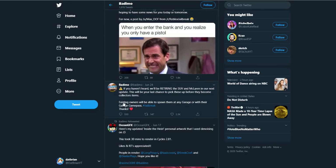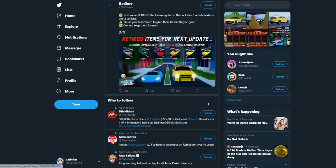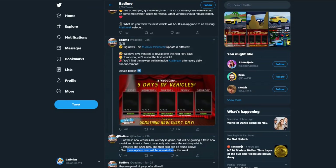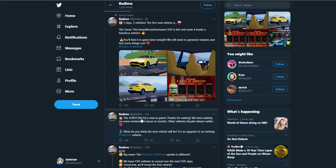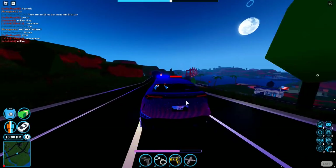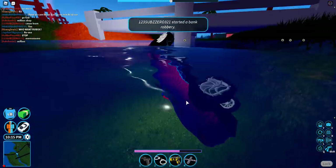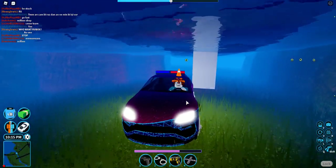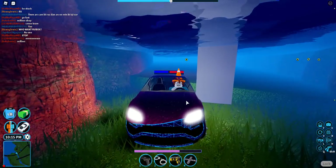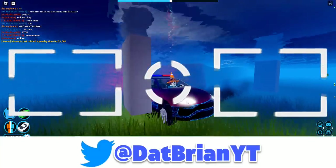They did mention something about some robberies somewhere — I think next week it will have something to do with robberies. So what do you guys think about this new Surus SUV for $109,000? And what do you think will come in the next four days? It looks like I'm stuck now — thanks, Asimo. Anyway, thank you guys for watching. Bye!